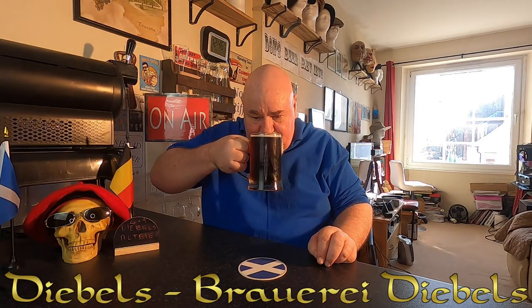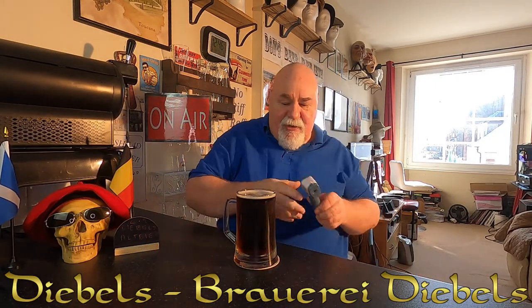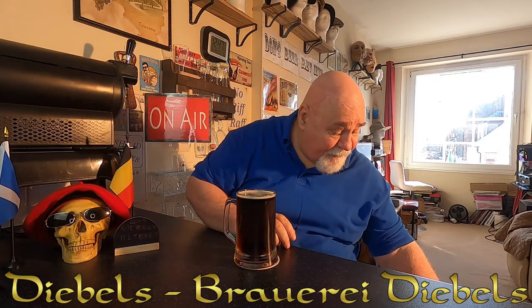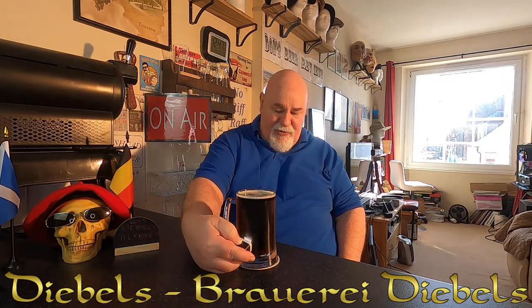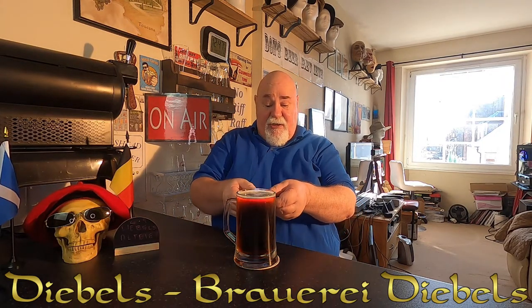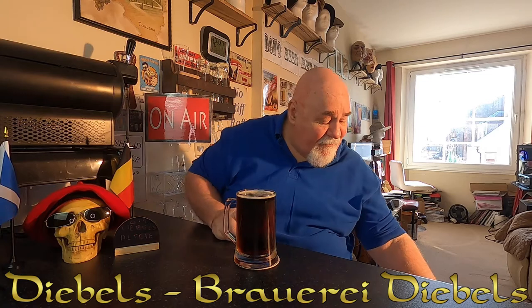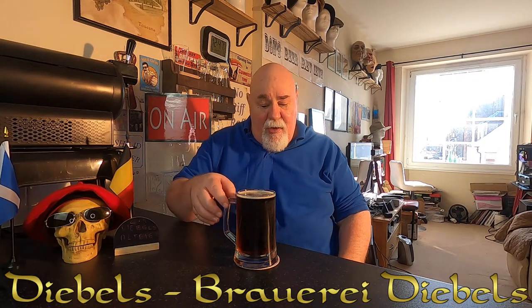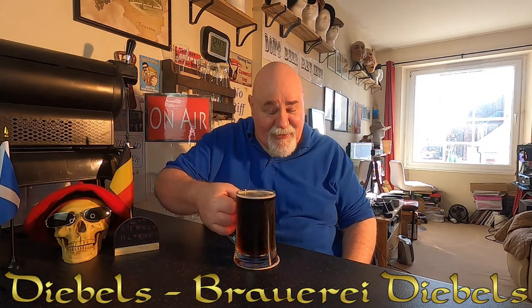Anyway, the colour is gorgeous. Let's have a wee sniff. There's not a great deal of aroma because it's so cold as well. The temperature reads 8.1 degrees. So it's about the right temperature. But there's still not a lot of aroma — even when I've let it warm up on previous pints I've had, like at the weekend. There's not a great deal of aroma. What there is, it's very, very subtle maltiness — and that's about it.